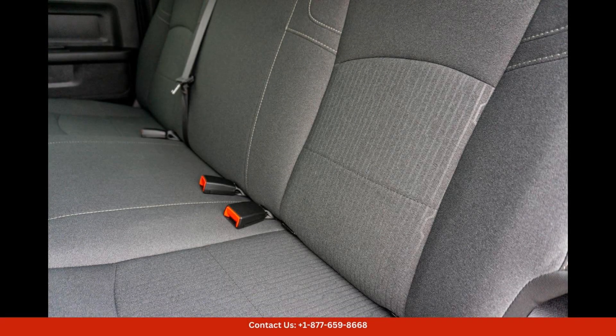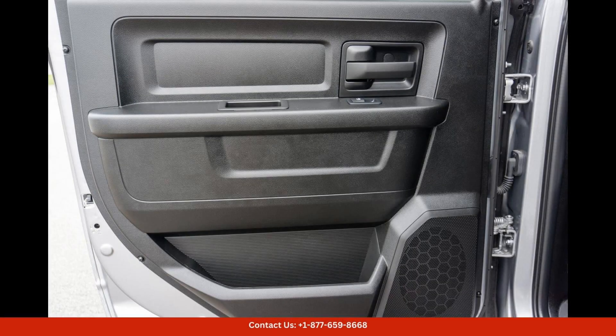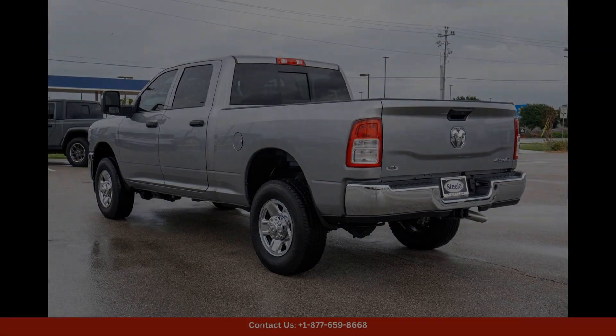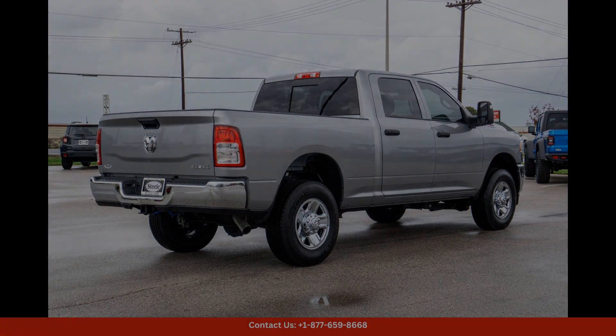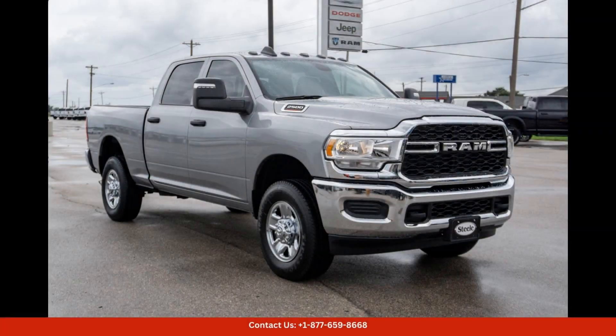If you're in Lockhart, Texas, and looking for a reliable and powerful truck, the 2023 Ram 2500 Tradesman in Billet Silver Metallic Clearcoat is the perfect choice for you. Visit our dealership today to test drive this impressive vehicle for yourself. Thanks for watching.